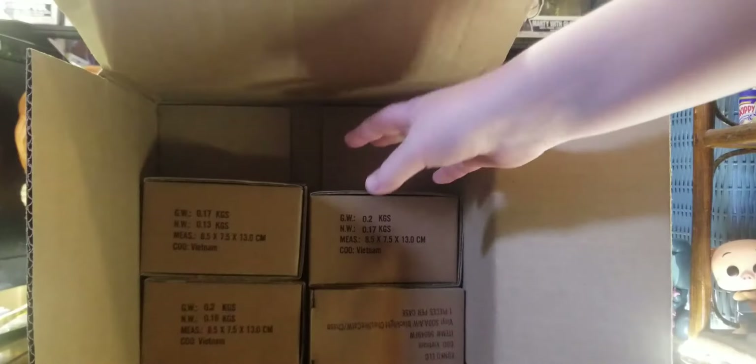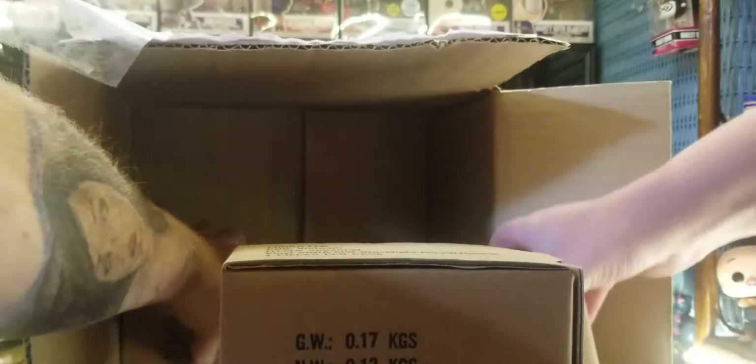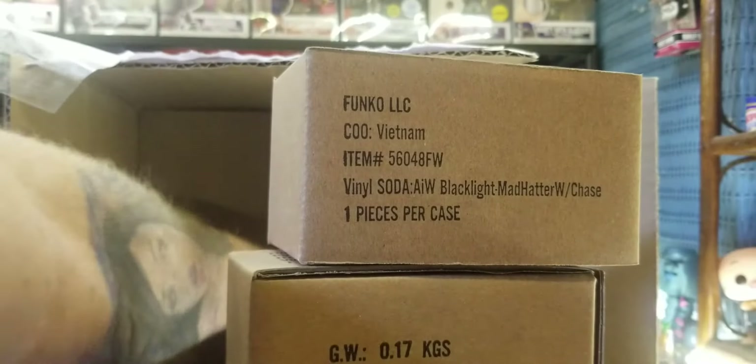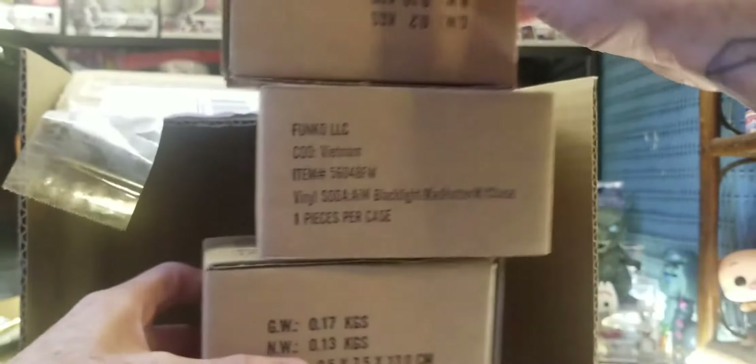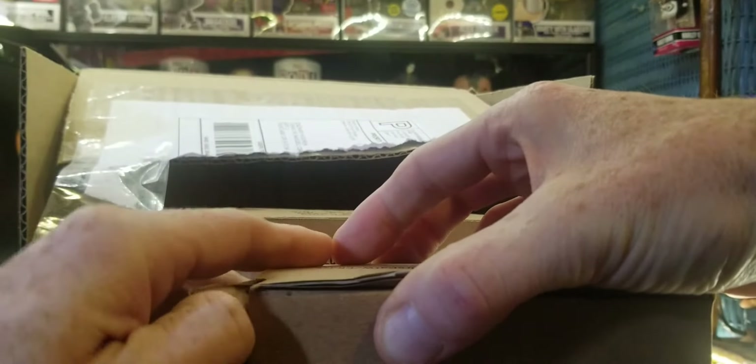They put this in there and it looks like they just went straight up and put them in the same box they came in. So let's take a look at the boxes, everyone — see what they look like. Black light, black light Queen of Hearts, black light Alice. So these are straight from Funko. There is no question about anything about this so far. Let's open up one of them and see what's inside. Hopefully it will be the same.